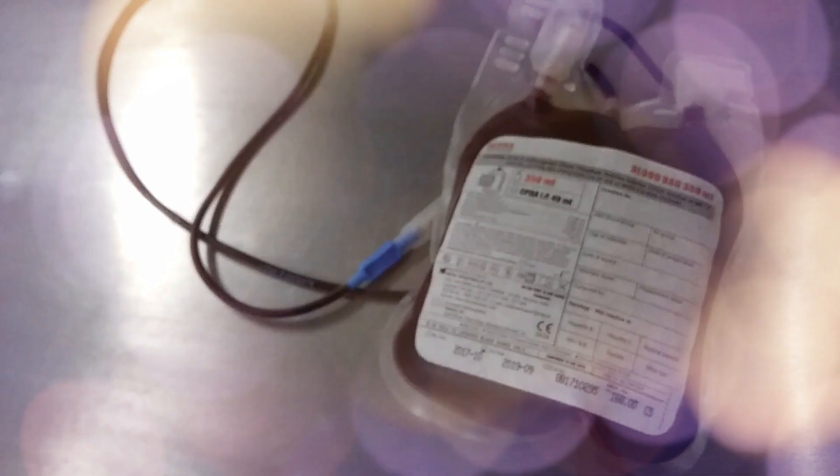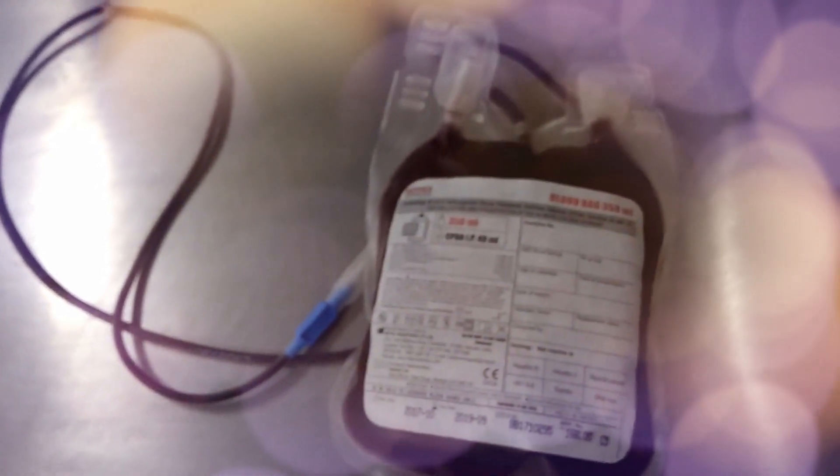It cannot be transfused without cross-match. If the cross-match result is compatible, then it can be transfused.